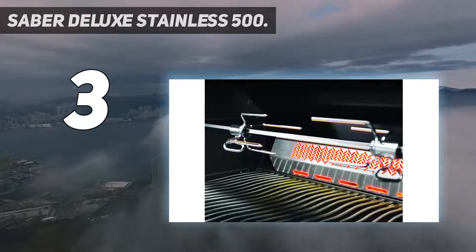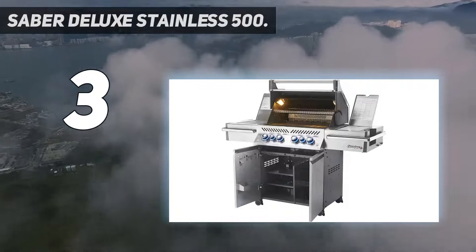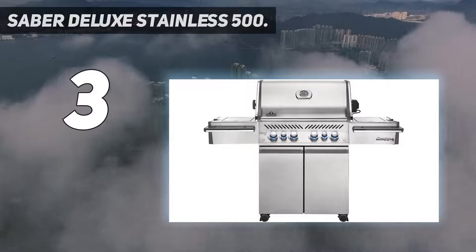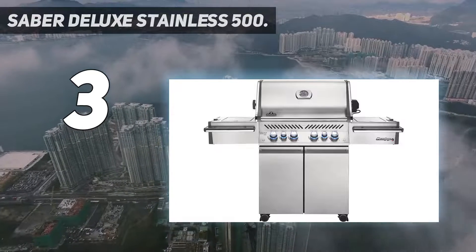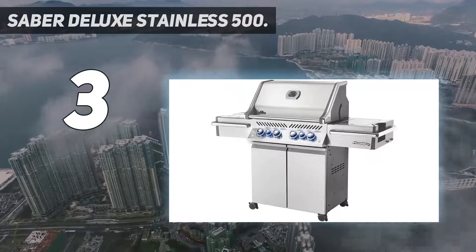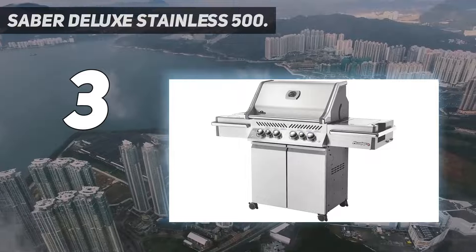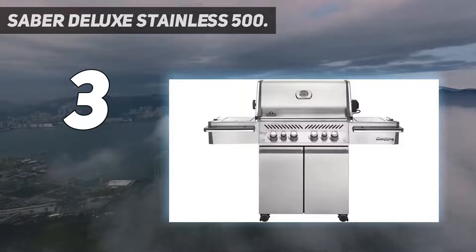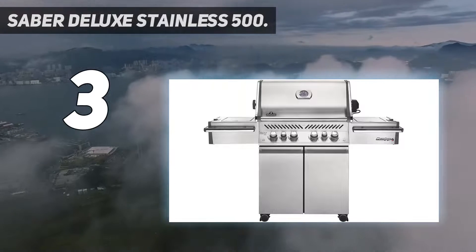The entire unit is constructed of high-quality 304 stainless steel, so if you care for your grill properly, you can expect it to last for years and years. One really cool feature is that it has three separate grate-level temperature gauges built into it, meaning you can set up multiple temperature zones and know exactly how hot each section of your grill is, which is extremely valuable information to have.